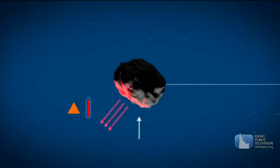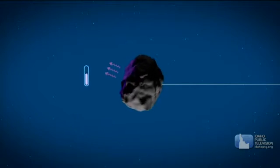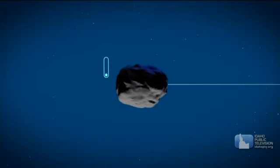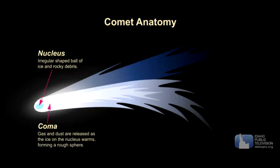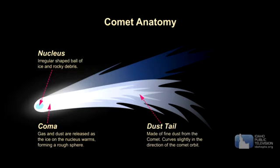The comet follows an elliptical path, moving faster and faster as it gets closer to the Sun. The heat of the Sun starts to warm the surface of the comet's nucleus, a ball of ice and dust at the comet's center. As the ice warms, it makes a cloud of gas and dust around the nucleus called a coma. The gas and dust in the coma can escape into space, forming two tails. The dust tail is curvy because it falls behind the comet, and the gas tail is straight because it points outward from the Sun.